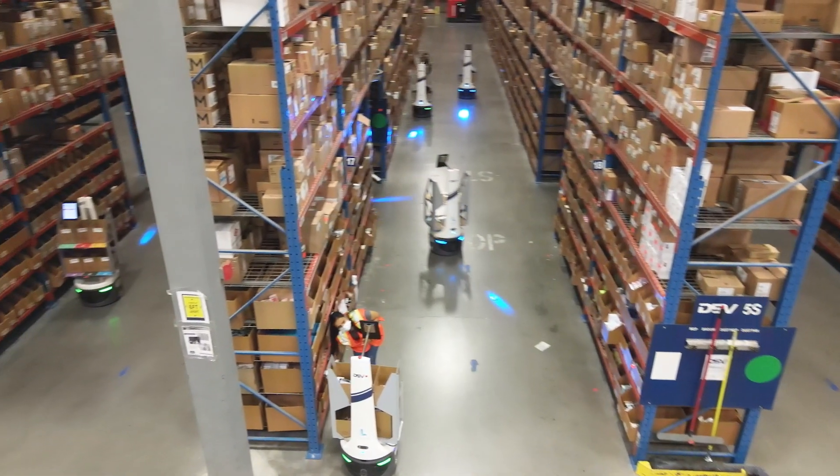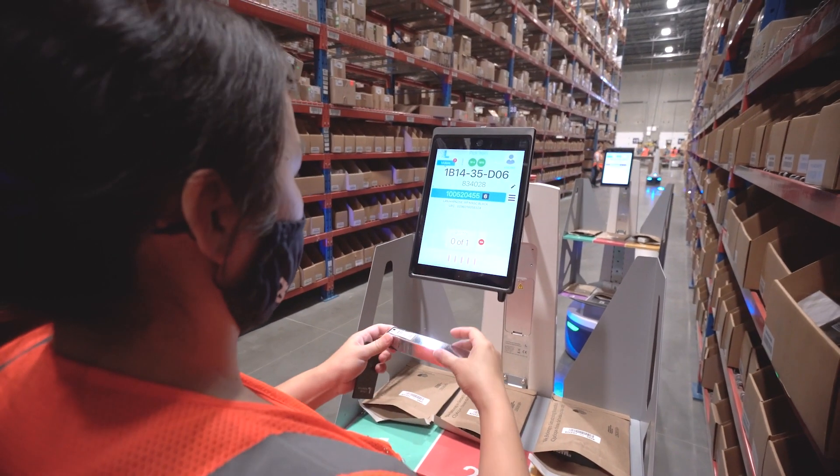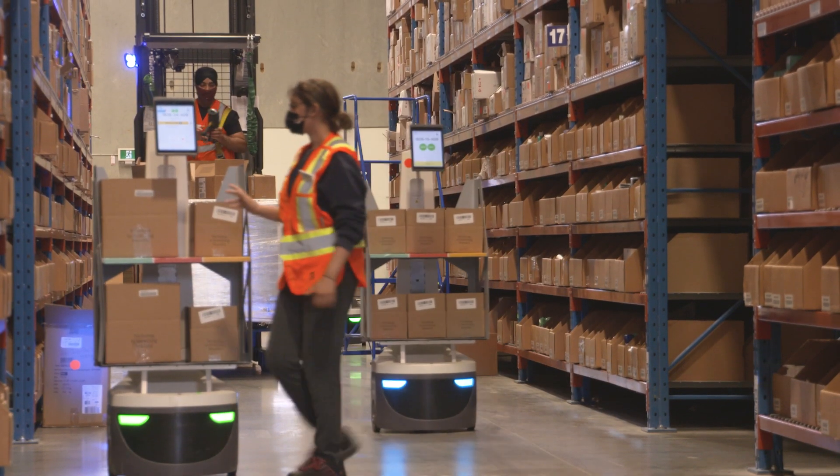The bots that we have in this facility are being used to help us with one of our cosmetics and health and beauty customers. They are a global customer for us — an each-pick client that requires e-com fulfillment on the same day and B2B shipments to their stores.